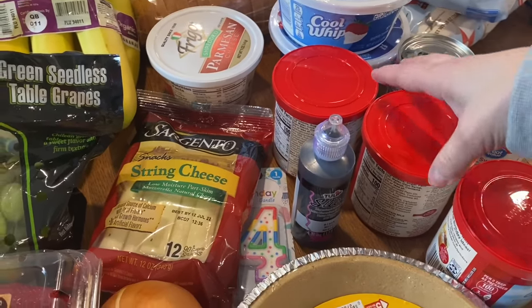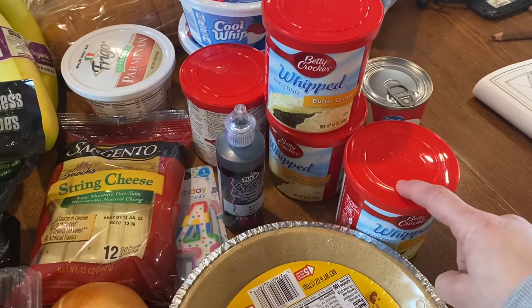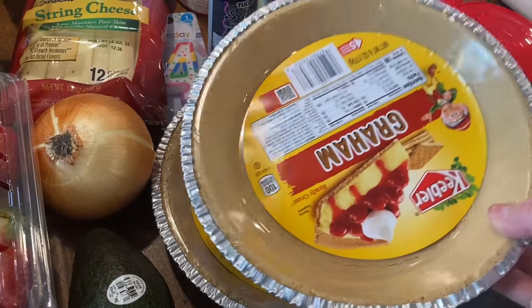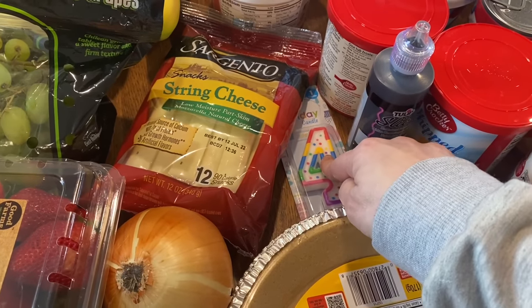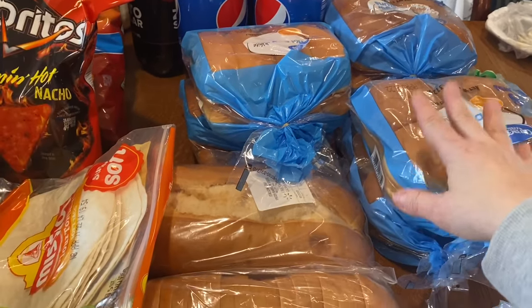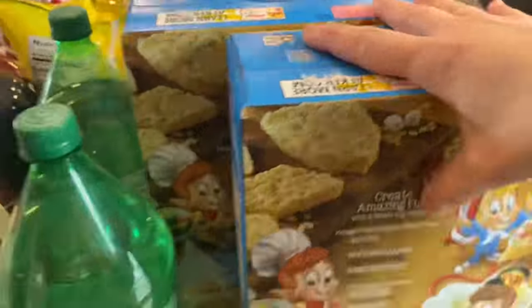I'm going to try this buttercream frosting for Hudson's coffee cake — usually I get frosting from Walmart's deli but trying this out. For Evelyn I'll still get the deli frosting. I have two graham cracker crusts for Lauren's key lime pies — we'll be making two pies. Evelyn's birthday candle is here; she's turning four. I also got four packages of hamburger buns and two packages of hot dog buns for grilling this weekend.